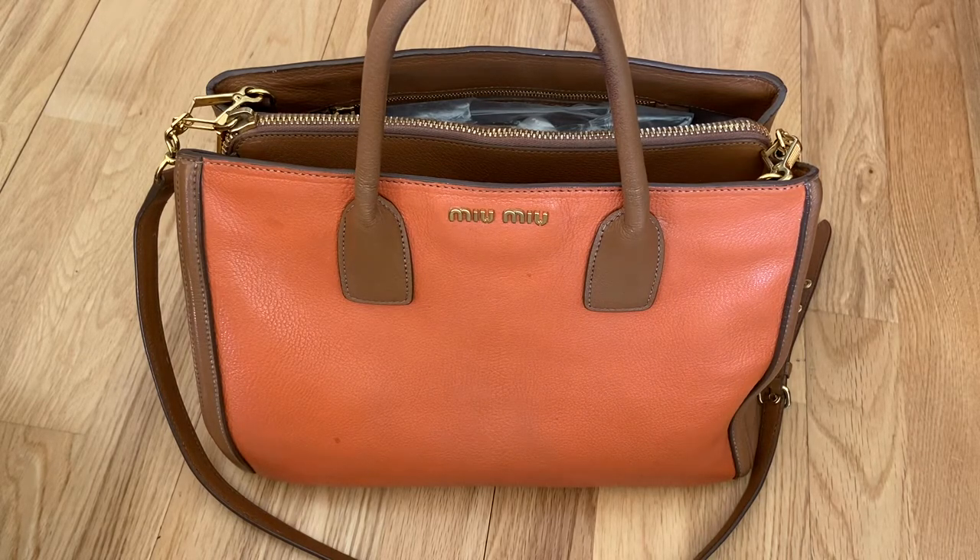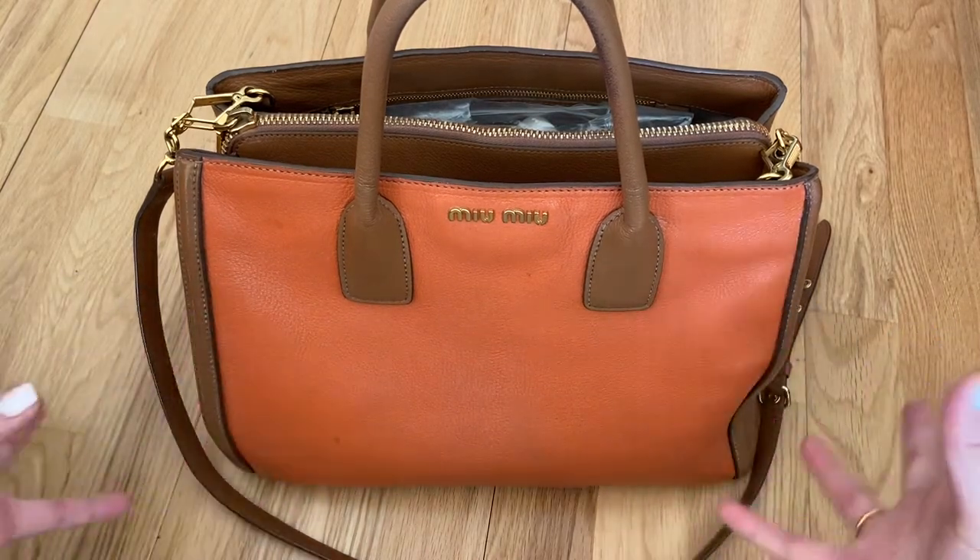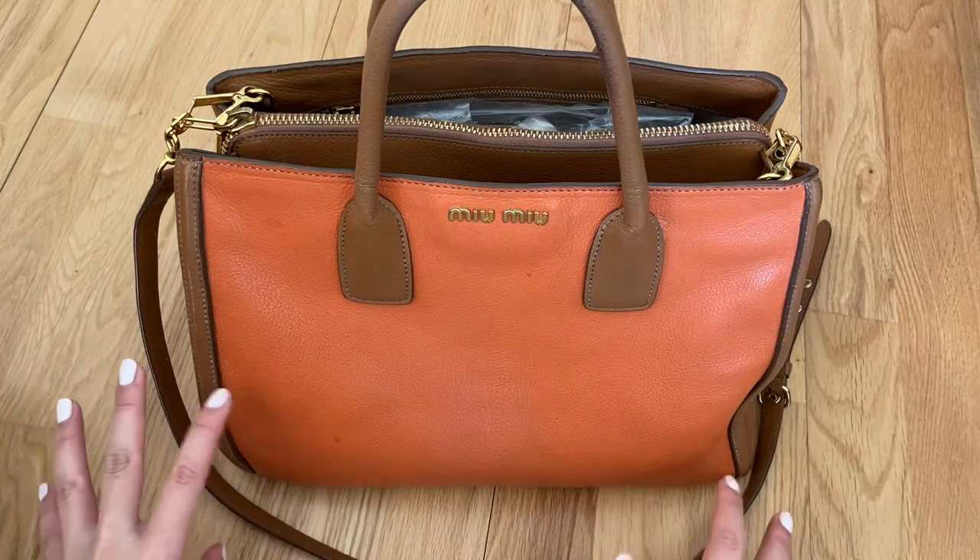But EasyJet have updated their policy and now you actually have to pay just to carry on a suitcase, which is a bit of a pain to be honest, but I guess they need to make their money. So given I had to do that anyway for the suitcase, they also then allow you to take on a proper handbag or rucksack to put under the seat as well for the same price.